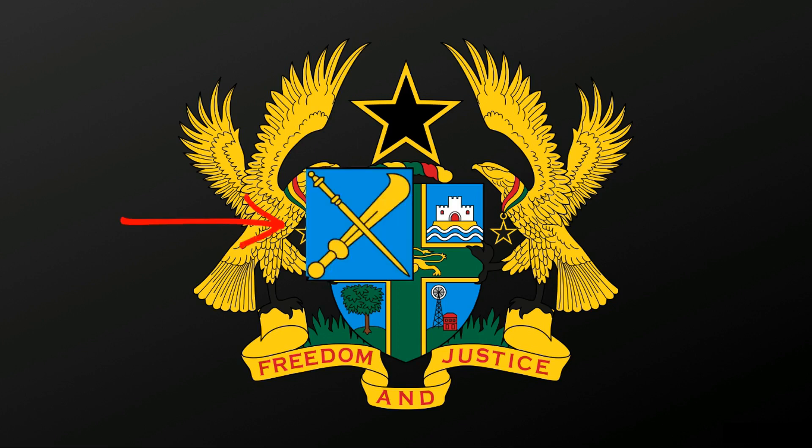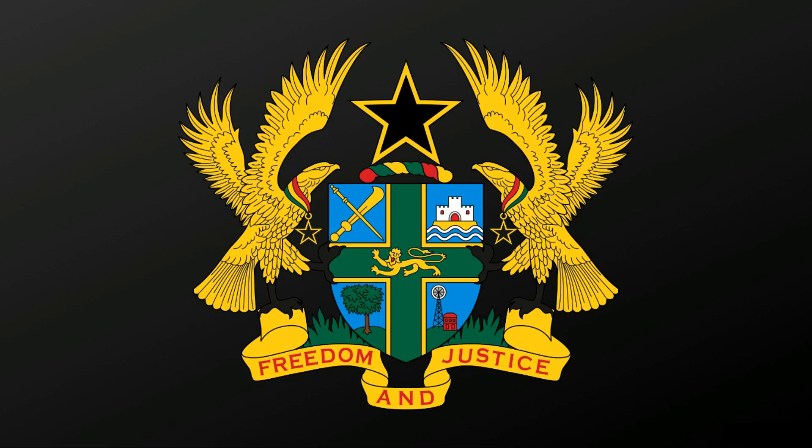On the upper left corner of the shield, a sword used by chiefs and a staff used by linguists. It is a symbol for the traditional authority of Ghana.